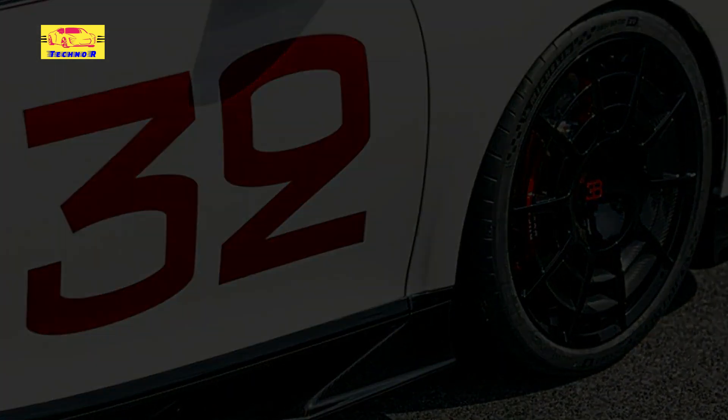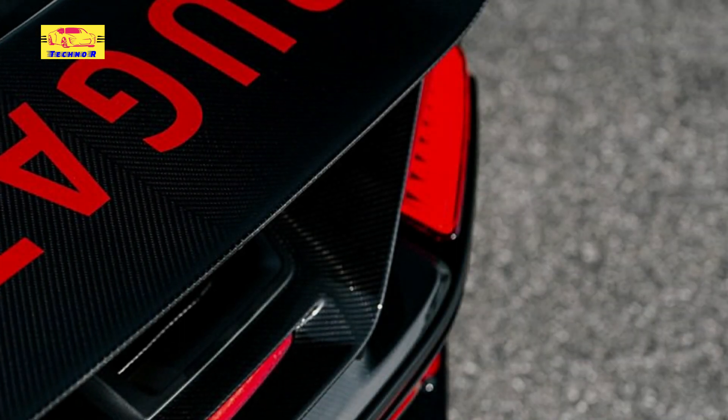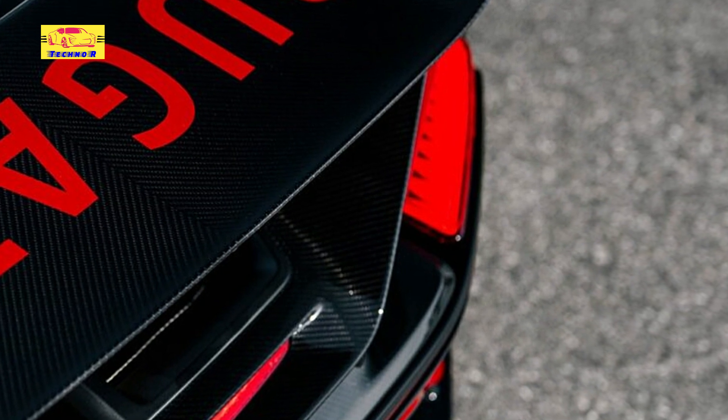Curiously, the car manufacturer hasn't published any photos of the car's interior, but we can see that like the first Chiron Pur Sport Grand Prix from 2021, there is a combination of black leather, black Alcantara, and various red elements including the seat belts.